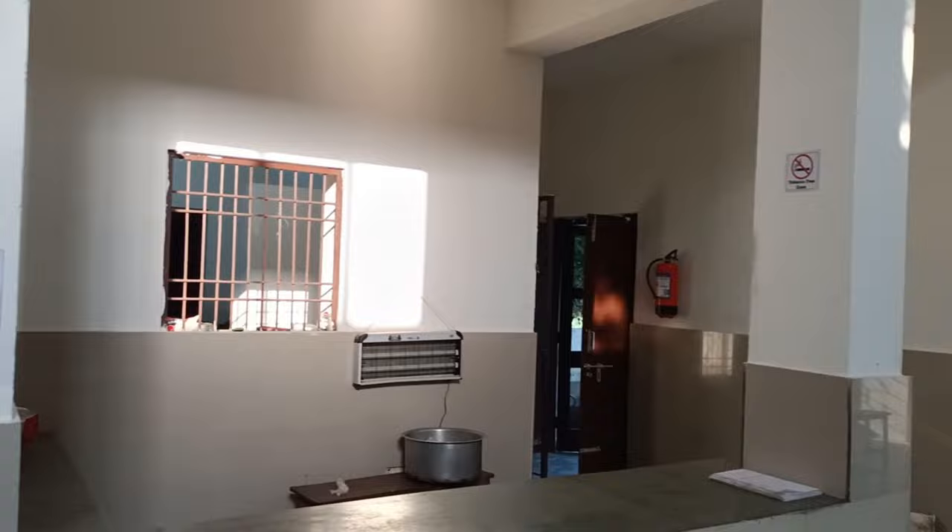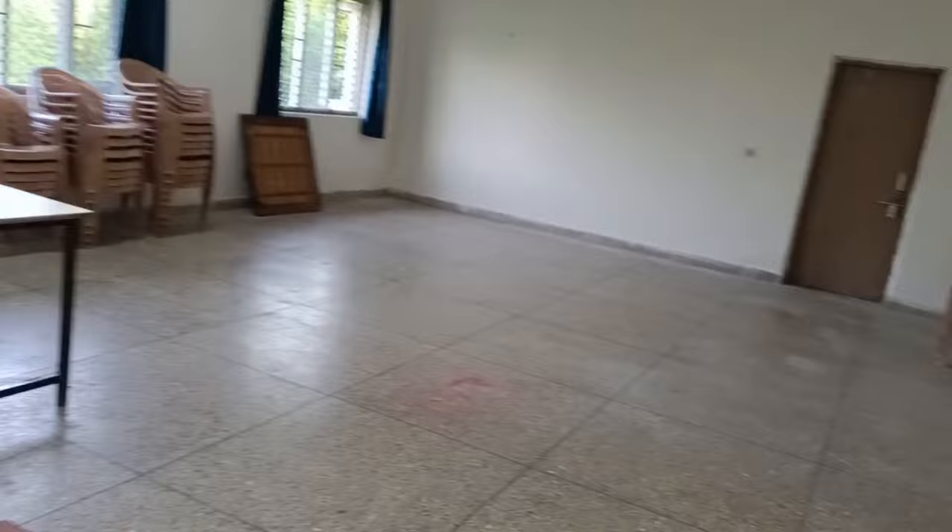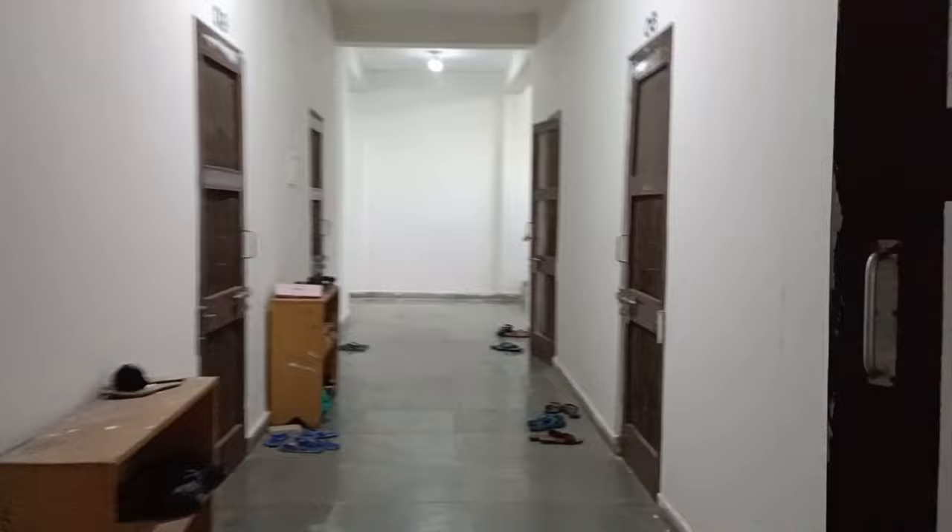Now let's go to the first floor. This is our study room. These are the other hostel rooms. We are going straight to our common room. The room looks like this inside. Let's go back down. These are the hostel rooms — you can see there are shoe stands here for your slippers and footwear.